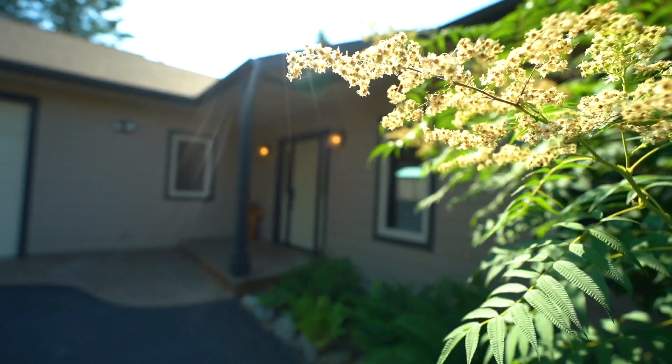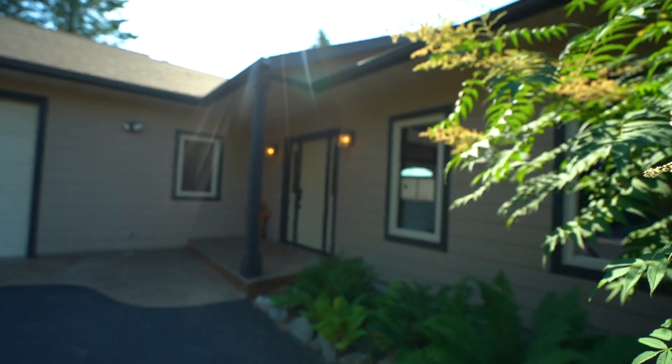Ryan and I have had the absolute privilege to represent this exquisite property and would like to give you a personal tour and point out some of our favorite features. Let's check it out.